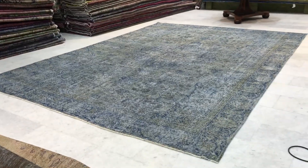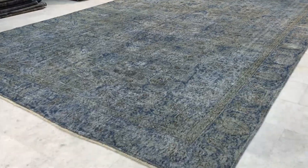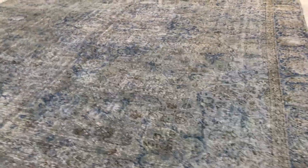This is vintage carpet 8835. It's a Persian handmade vintage carpet. This is a stunningly beautiful carpet. Very rare to find a light blue Persian vintage carpet — so this is one of those amazing finds.